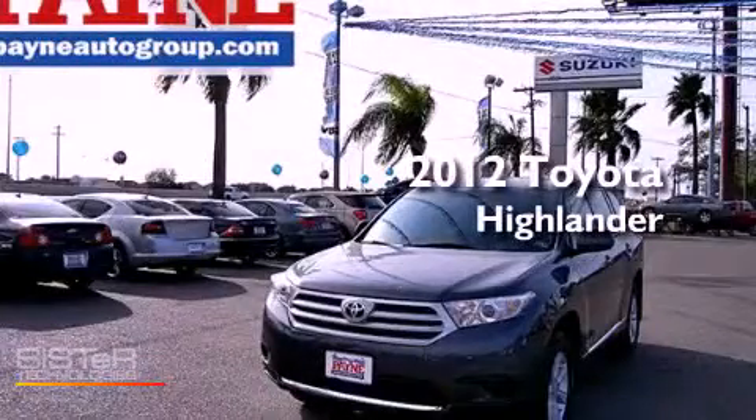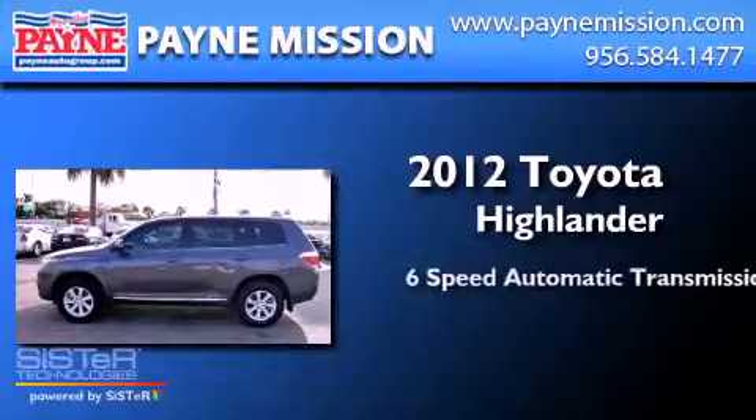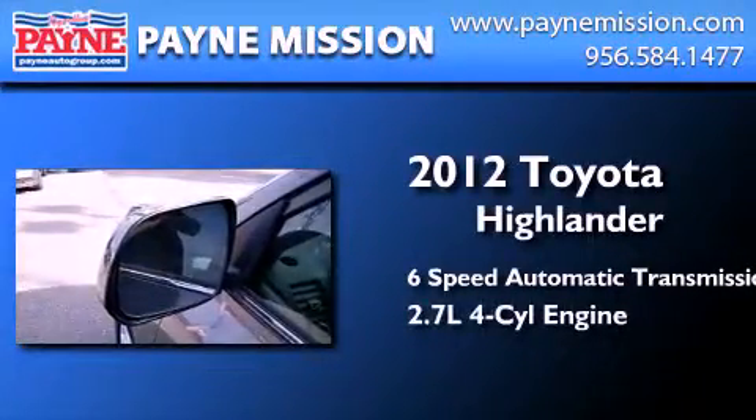This is a 2012 Toyota Highlander. This crossover has a six-speed automatic transmission and an inline four-cylinder engine.